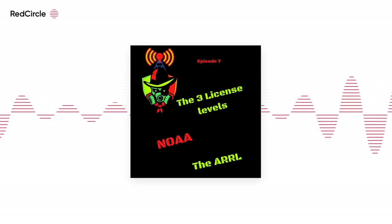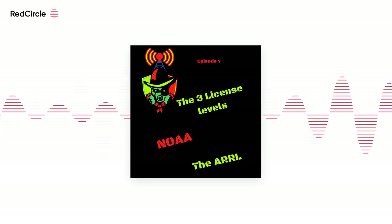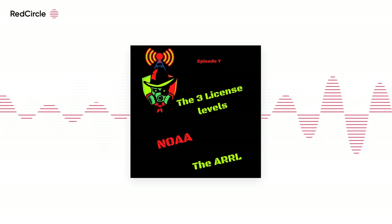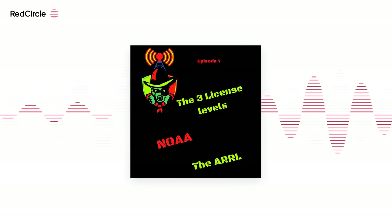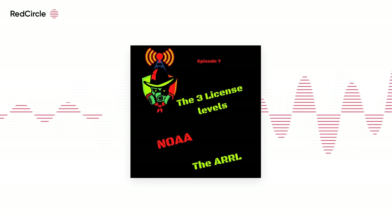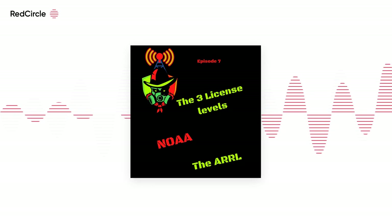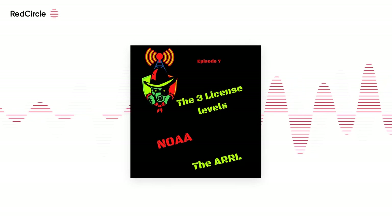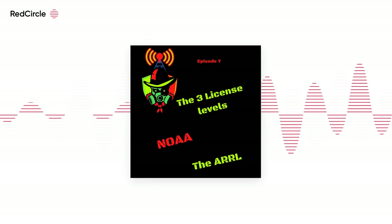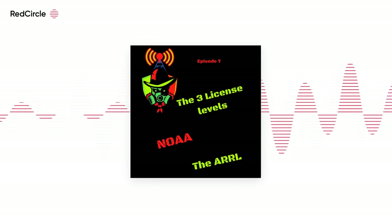There are three levels of amateur radio license in the USA: technician, general, and amateur extra. There are grandfathered licenses, but I'll not go into them here. If you're interested in what those are, the information can be found on the FCC website, FCC.gov, under Amateur Radio Service.